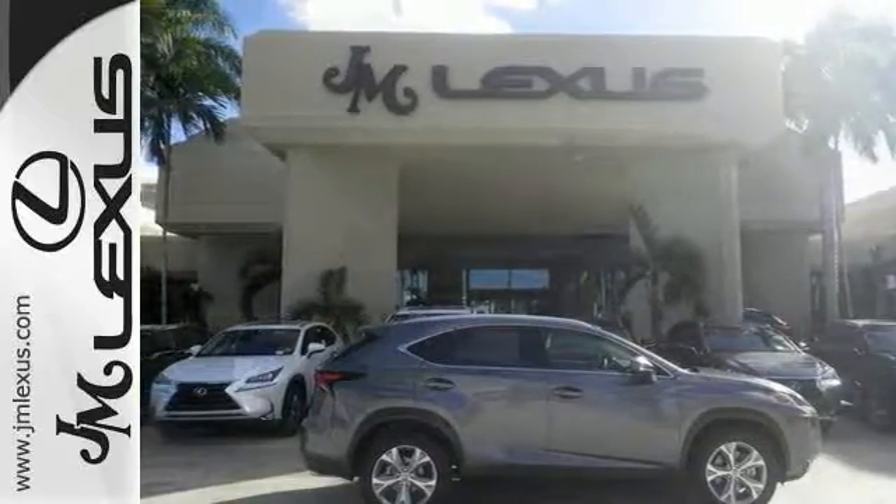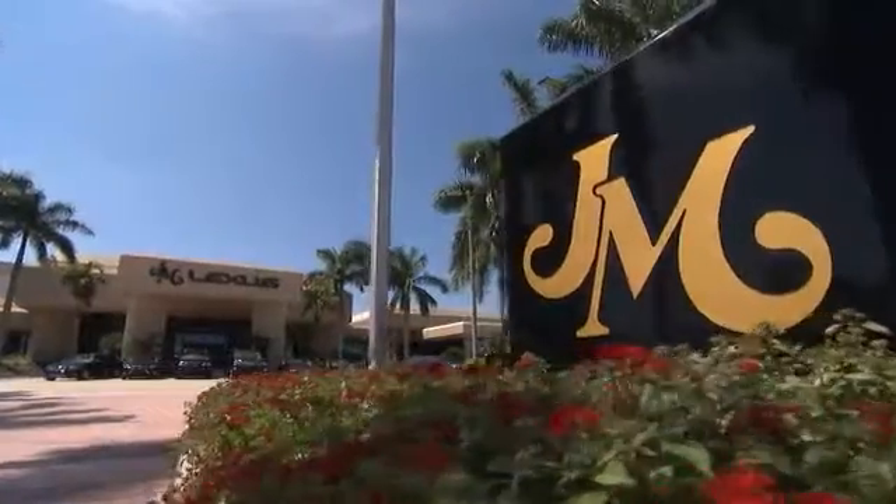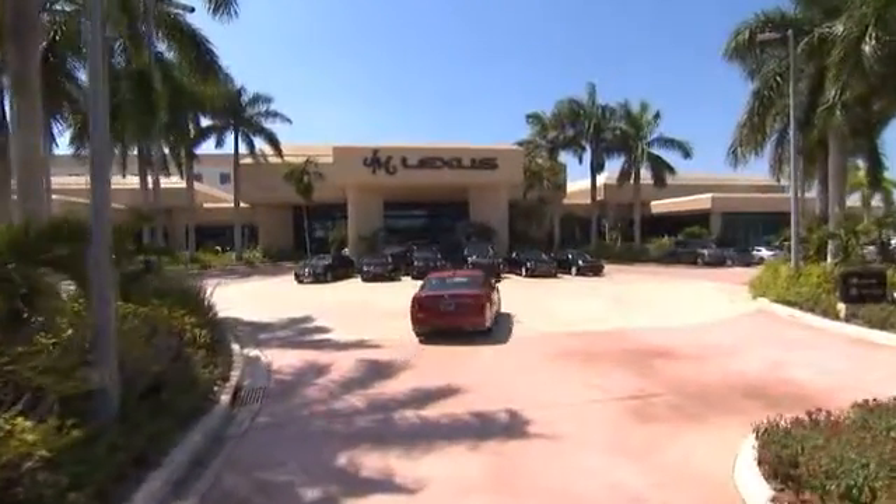This could be the one. Come check it out today. JM Lexus — the world's number one Lexus dealer since 1992.